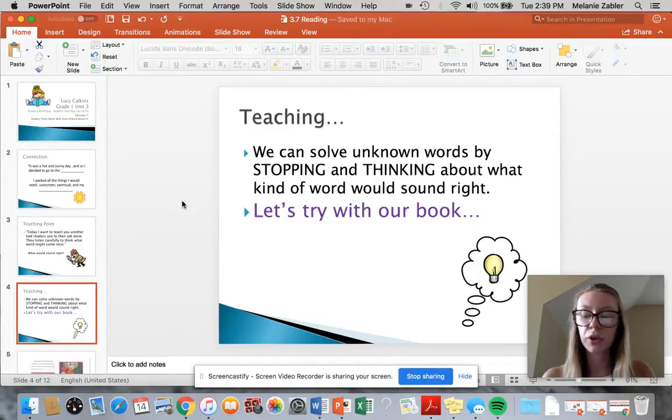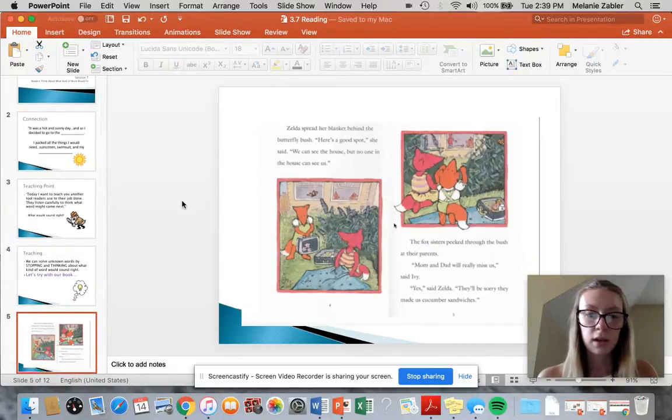Today we're going to try it with our book that we've been reading, Ivy and Zelda. So I'm going to reread a page that we read yesterday. Zelda spread her blanket behind the butterfly bush. 'Here's a good spot,' she said. 'We can see the house, but no one in the house can see us.' The fox's sister peeked through the bush at their parents.